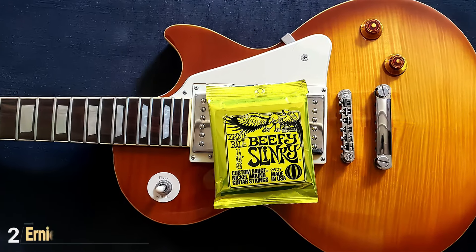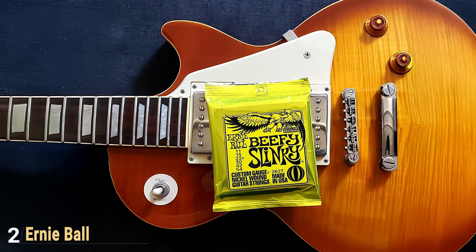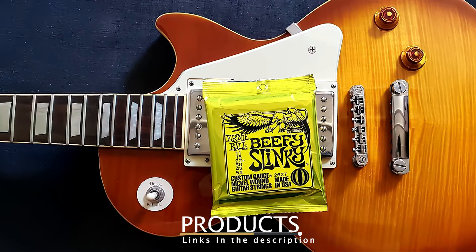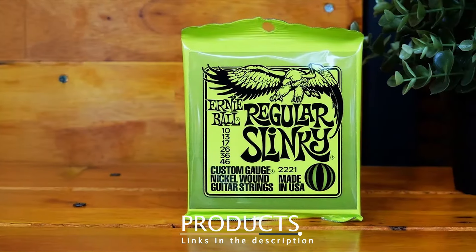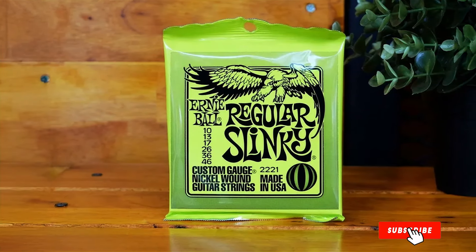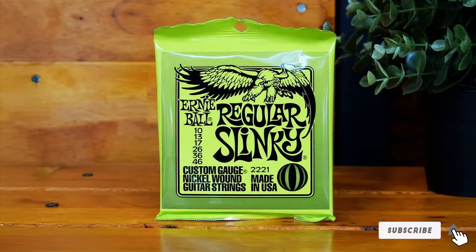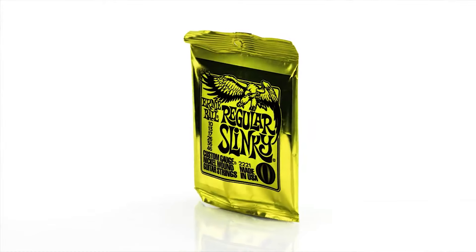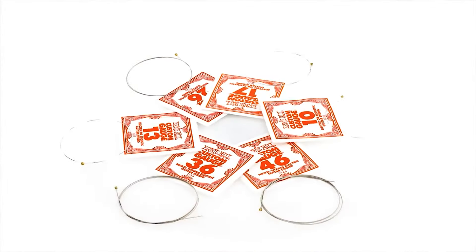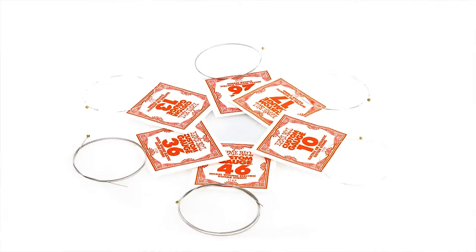Number 2: Ernie Ball Regular Slinky Nickel Wound Electric Guitar Strings 10-46 Gauge. Ernie Ball's Regular Slinky strings are a classic choice among electric guitarists, known for their balanced tone and reliable performance. The 10-46 gauge set is particularly favored by players who enjoy a versatile string that can handle a wide range of styles, from blues to rock to metal. These nickel wound strings offer a bright, snappy sound, perfect for soloing and riffing, with enough warmth to keep your tone full-bodied.